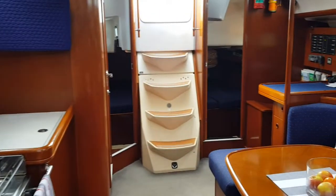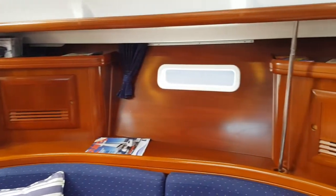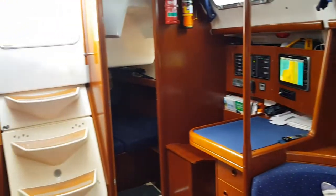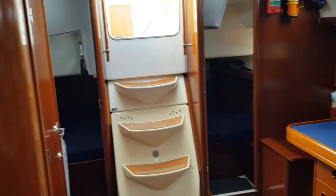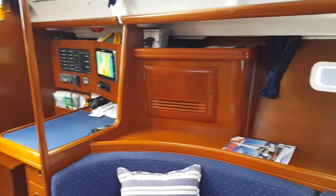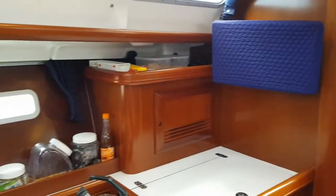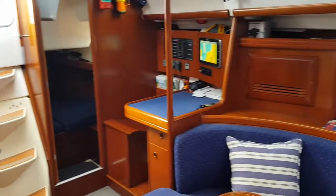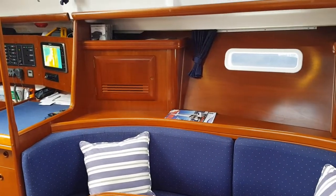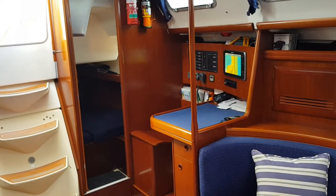So here we have it — the 393 Beneteau Clipper for sale with Flagstaff Marine. 2002 model, it's got a new Volvo Penta engine so it's still under warranty. Just a fantastic yacht. Please do give me a call — my name is Branko, on 0428 780 644. I'll be more than happy to give you further details and arrange a must-see inspection on this yacht. Look forward to hearing from you.